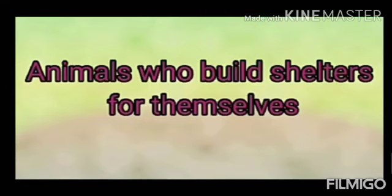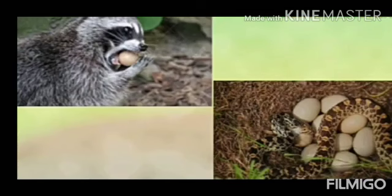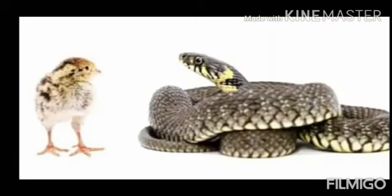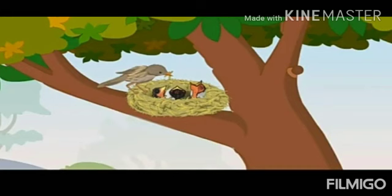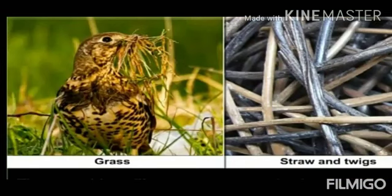Let's look at animals who build shelters for themselves. You must have seen birds' nests. Nests are shelters that birds build. Birds are afraid of animals that eat eggs, so they need a safe place to lay their eggs. Baby birds come out of the eggs, but young birds are too weak to defend themselves, so the nest keeps the young ones safe. Birds use things like grass, straw, and twigs to build nests.